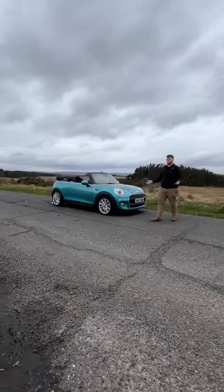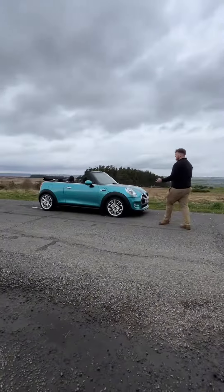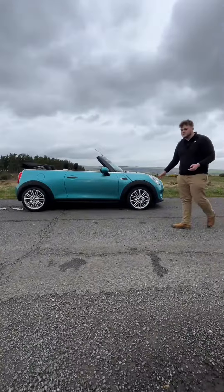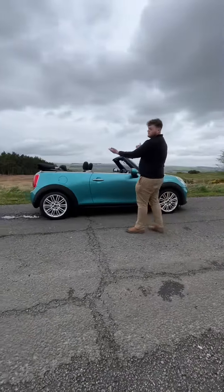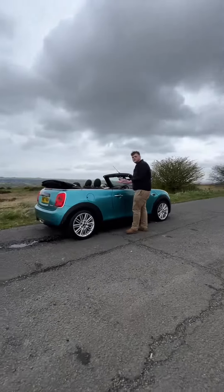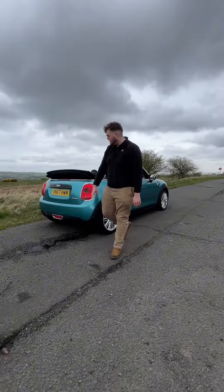How do you know summer's coming in England? The rain gets slightly warmer. So this is our 2017 Mini Cooper Convertible. This car's got 17-inch silver alloy wheels and obviously the full collapsing roof, being a convertible. It also opens to about here just to give you a nice panoramic roof.